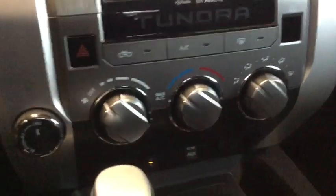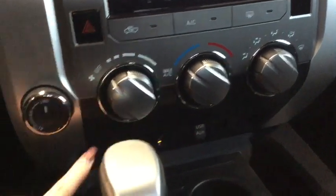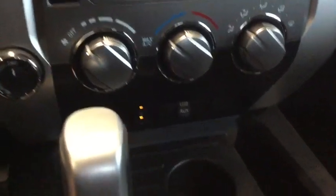Moving a bit further down to the temperature control, you do have your air conditioning so that's going to be great for those summer days, and here is your four by four options.